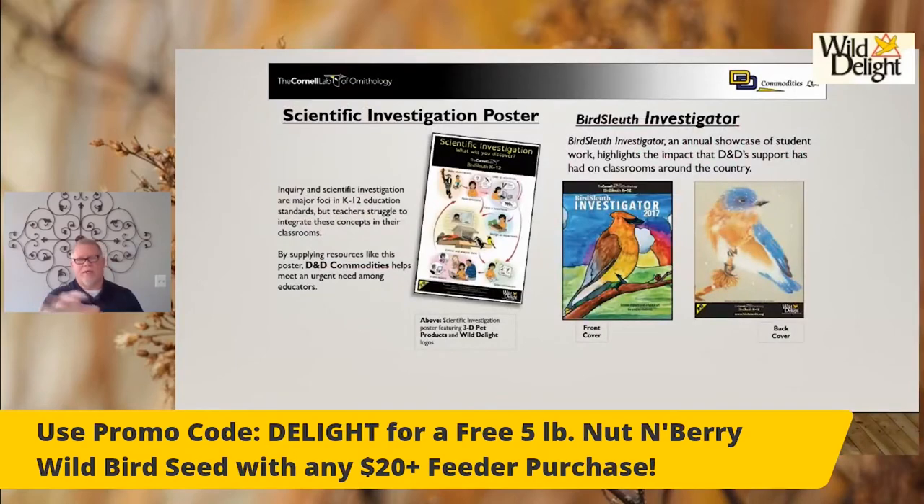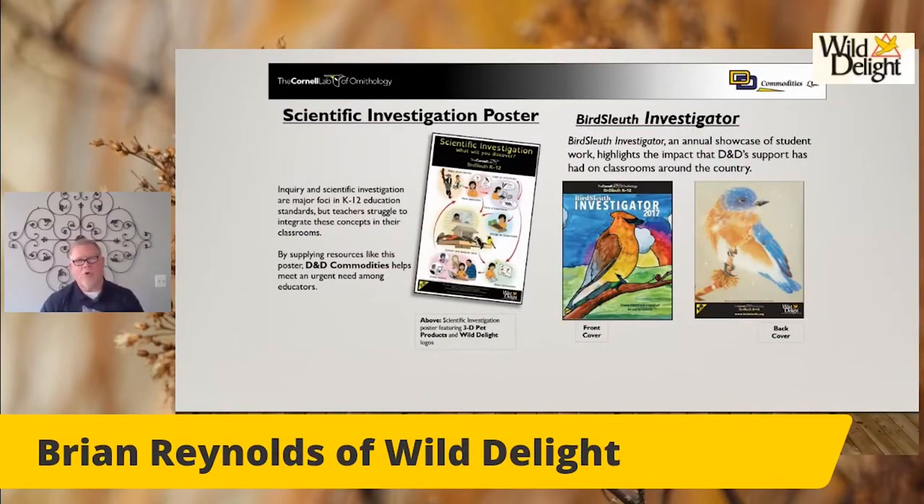All of our products have the pink ribbon because we donate to the American Cancer Society for breast cancer — we've been doing that for 10 years. The Cornell K through 12 materials give teachers lots of different ways to use this in their classroom. It's free, from an Ivy League school, so it's top-notch stuff. Once kids are back in school mostly full time, it'll be available again.